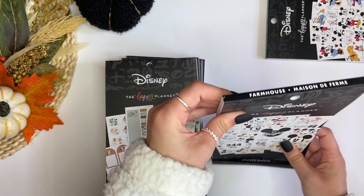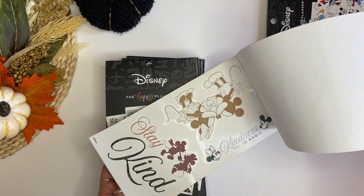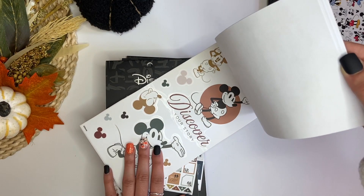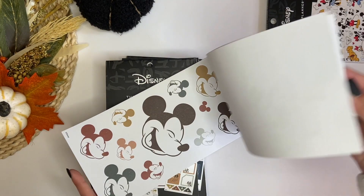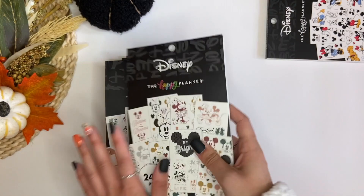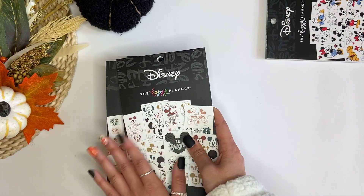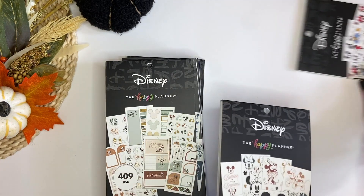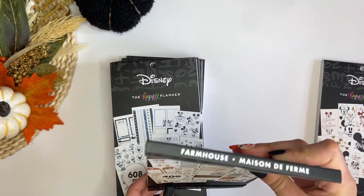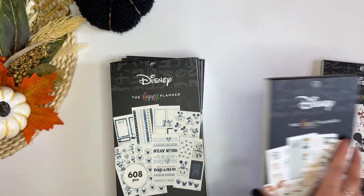This one is one I received during my squad term. It's called Farmhouse. I really love the colors in this one. I'm not a Disney fan, but I do love the colors, so I'm kind of debating. I think I'm going to have a maybe pile, and then at the end see what my maybe pile looks like. So this is going to be a maybe. And then this is like the same collection, Farmhouse, but this is for the big. I think that's going to be a maybe also.